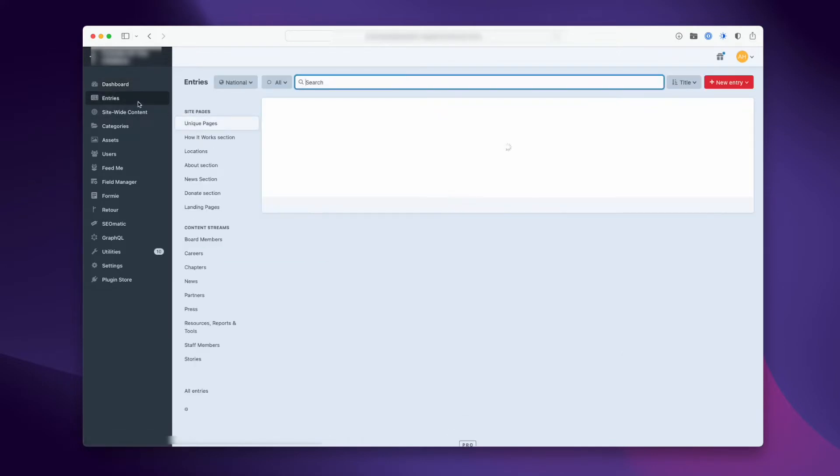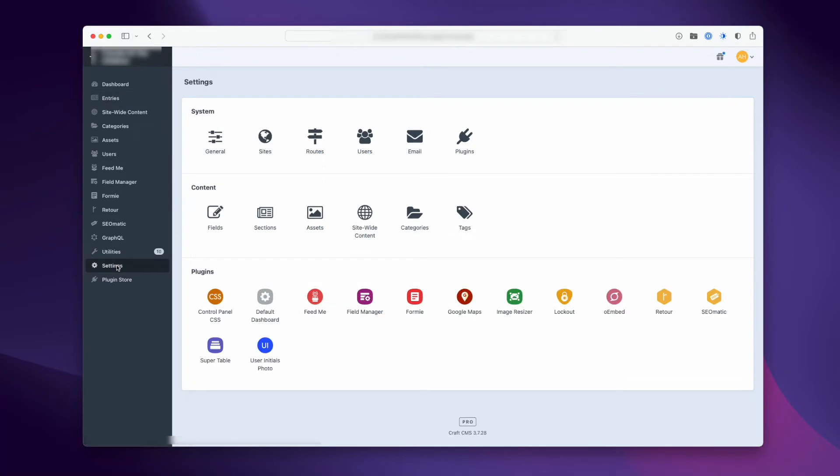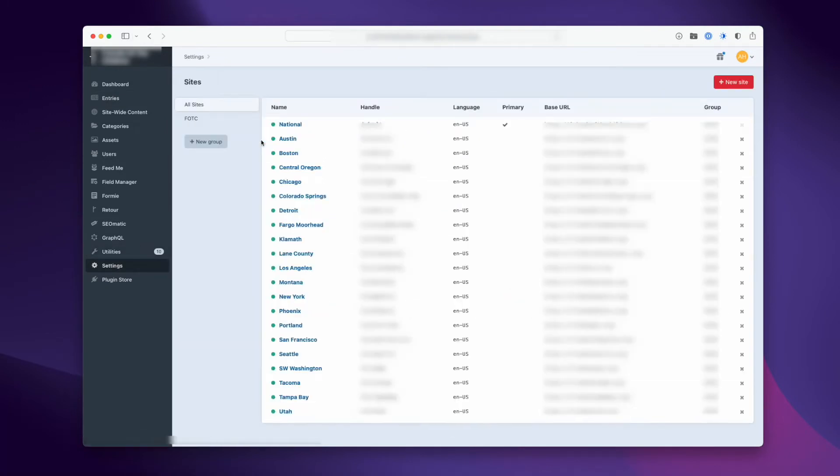Not every CMS can do this out of the box, but with Craft, having multiple sites with different domains or multiple languages on a single site is pretty easy to set up, and it's relatively straightforward and easy for clients to manage. For example, one non-profit client has their main site and 19 chapter sites, each with their own domain. The content for all 20 sites is managed in one single Craft installation, and with user permissions, different administrators for each chapter site only have access to their own website.